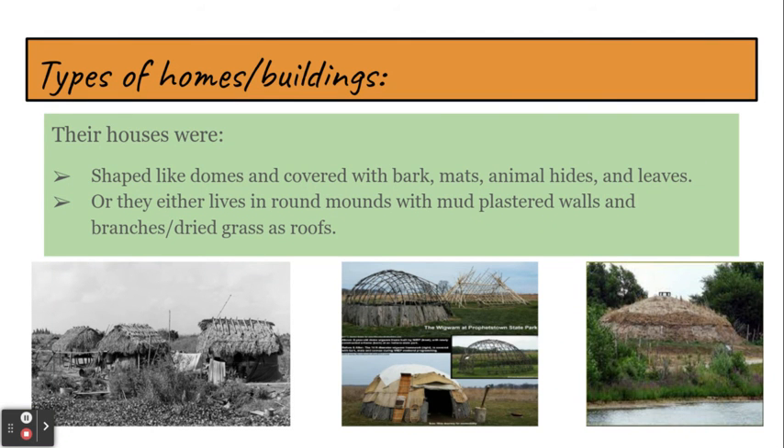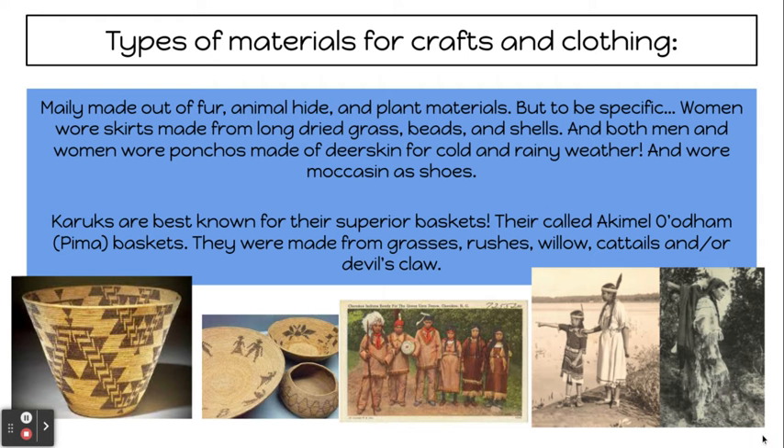Homes and buildings. Their homes were shaped like domes and covered with bark mats, animal hides, and leaves. Or they would live in round mounds with mud plaster walls and branches, with dried grass as roofs.